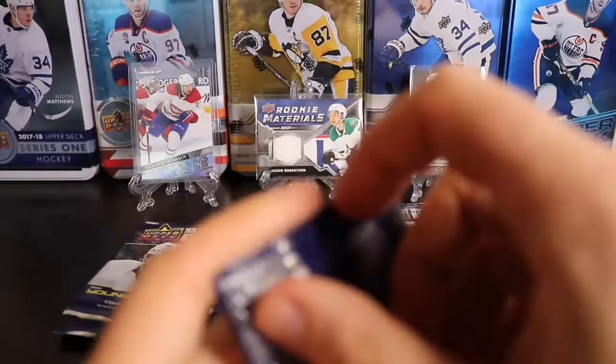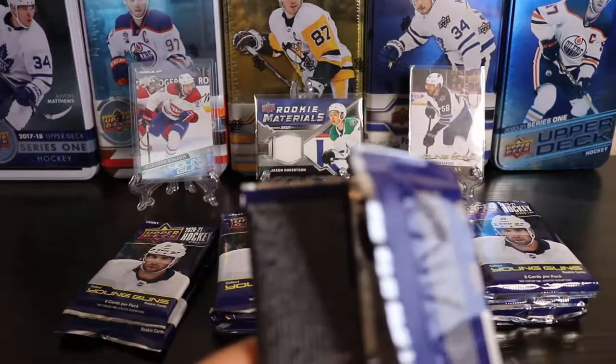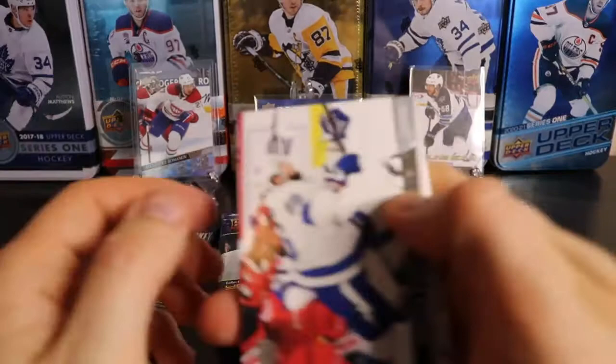I like the orange ones that come in the tins and the green ones that come in the blaster retail stuff. They are neat.